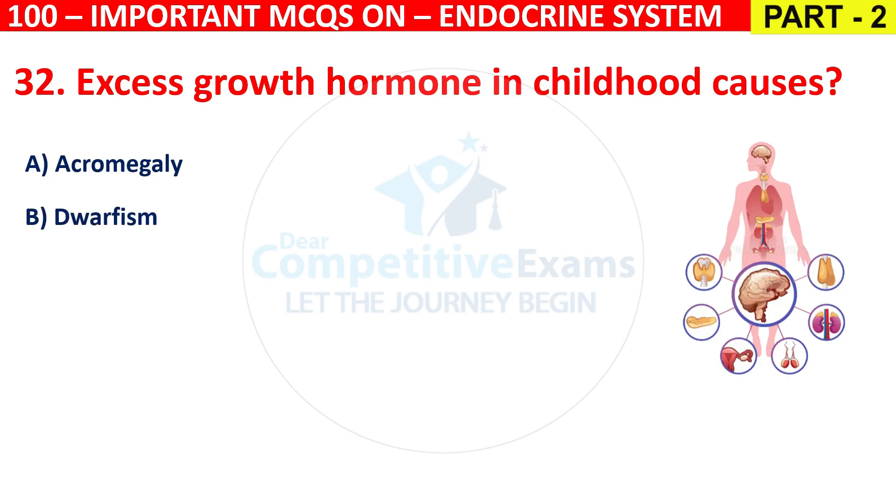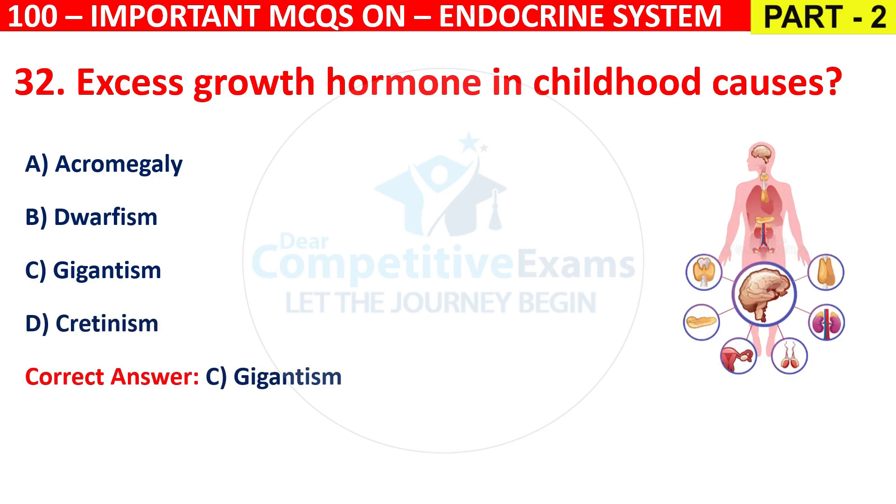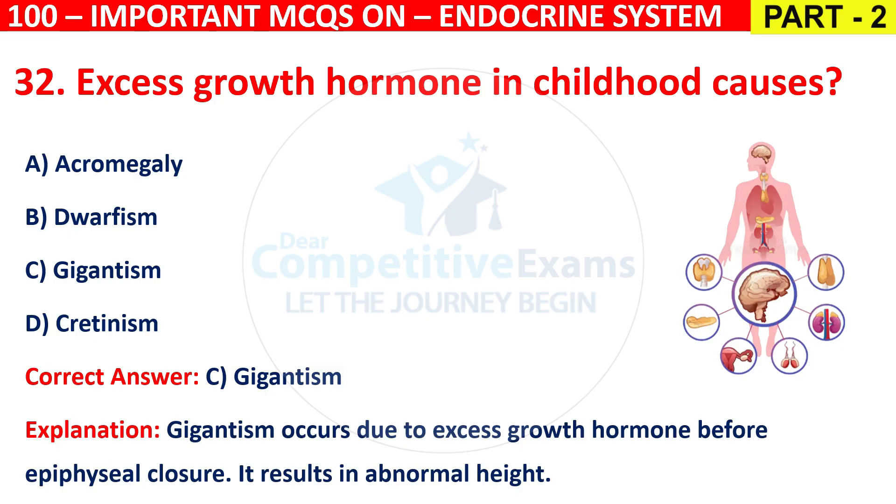Question 32: Excess growth hormone in childhood causes Acromegaly, Dwarfism, Gigantism, or Cretinism? The correct answer is C, that is Gigantism. Gigantism occurs due to excess growth hormone before epiphyseal closure, resulting in abnormal height.